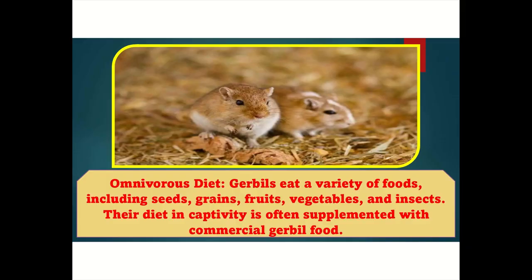Omnivorous diet: Gerbils eat a variety of foods, including seeds, grains, fruits, vegetables, and insects. Their diet in captivity is often supplemented with commercial gerbil food.